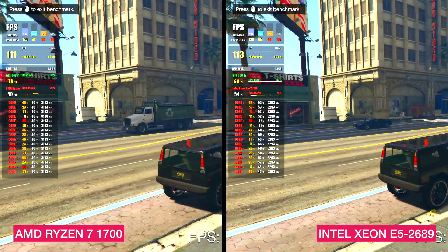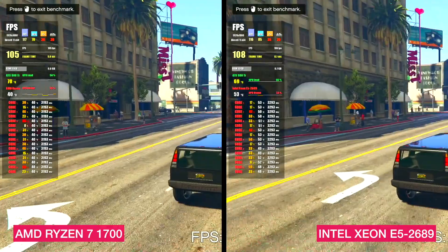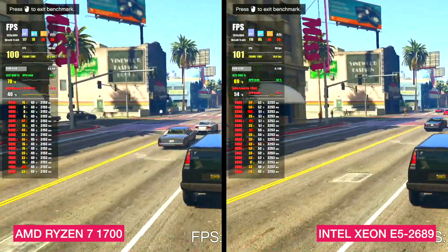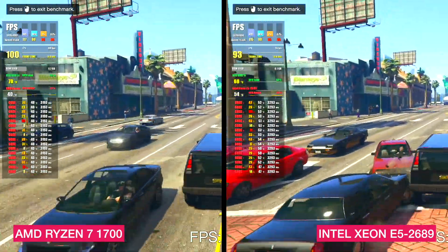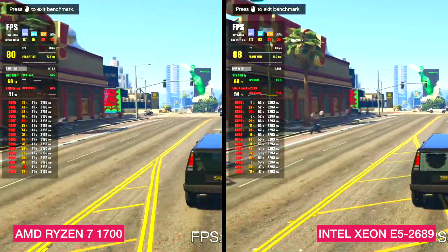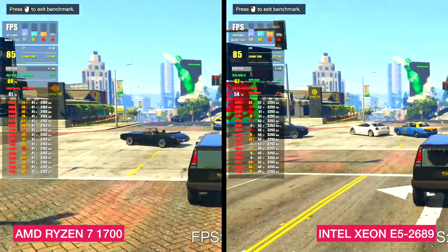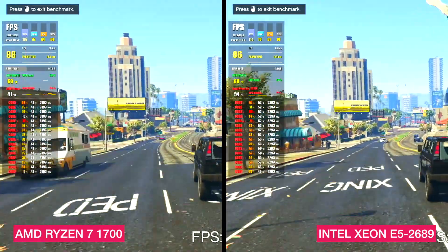The first game in our test is GTA V. This game is old but appears to work well with multiple threads. GTA V can't fully overload our CPUs, so we ran the built-in benchmark test at maximum settings. The Ryzen scored 99 FPS on average and the Xeon scored 92 FPS. Both gameplays looked smooth with no lags or freezes, but the winner is the Ryzen.